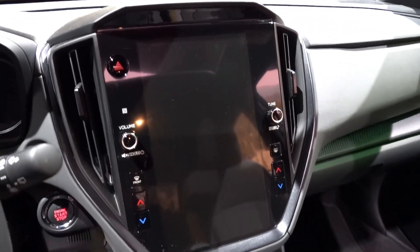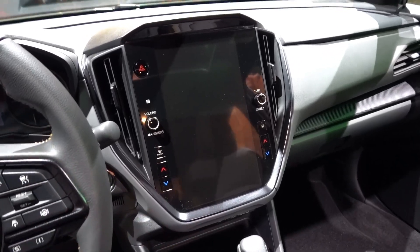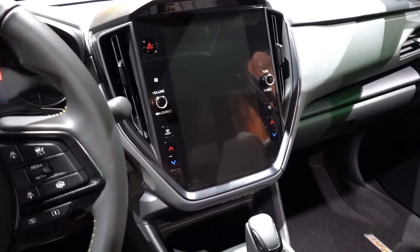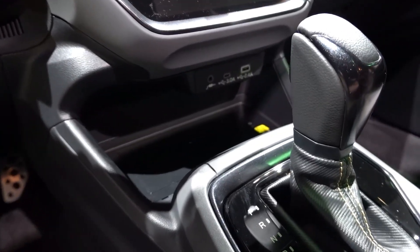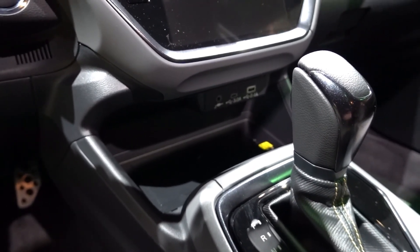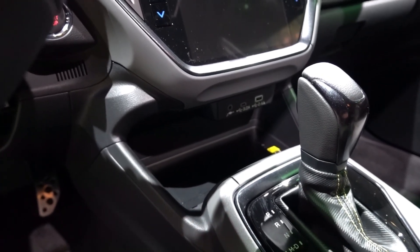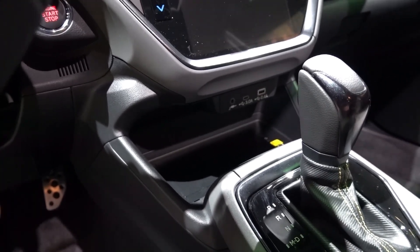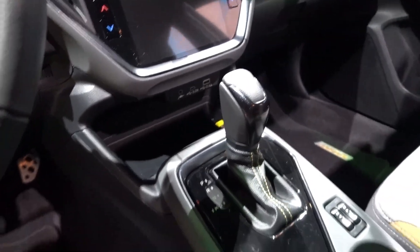You do have the 11.6-inch multimedia screen with available wireless Android Auto and wireless Apple CarPlay, dual zone automatic climate control, and some hard touch buttons on either side. Wireless phone charger down below with USB-A and USB-C inputs. The USB-C is 3.0 amps, which is one of the higher amperage options out there in terms of charging. And you still have the auxiliary input, which is a dying thing in new vehicles.